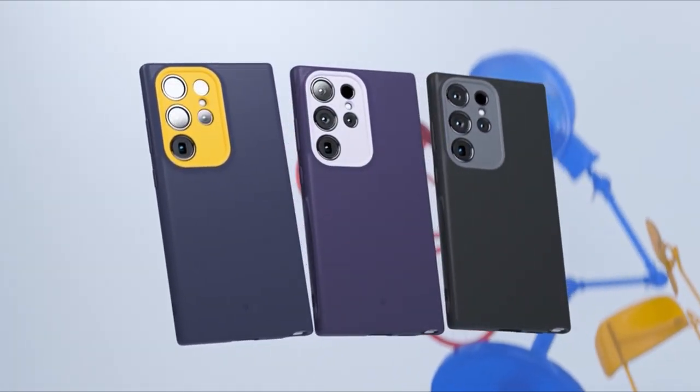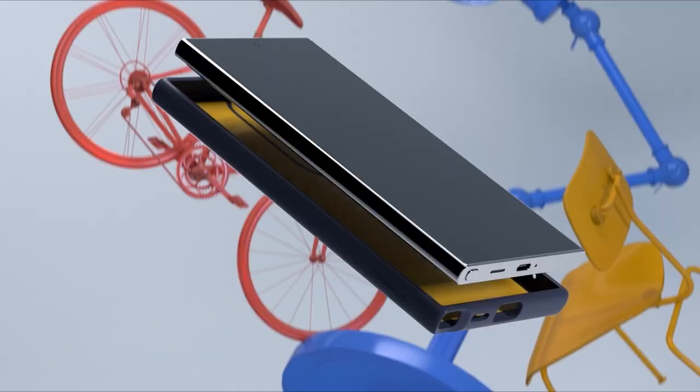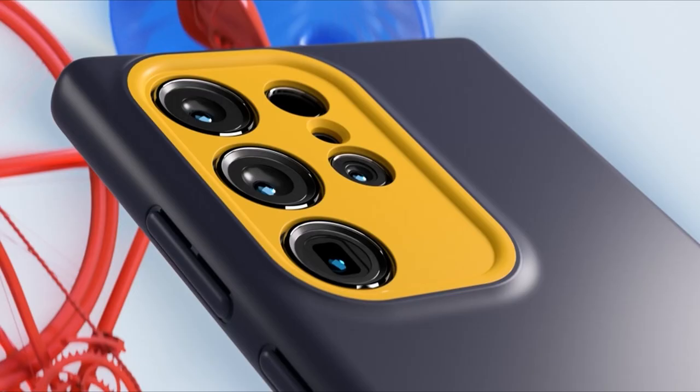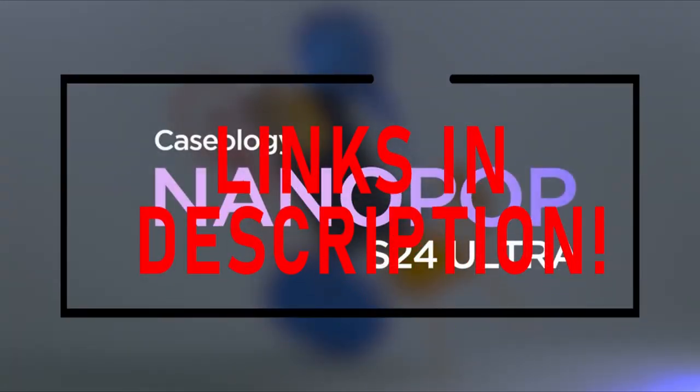Hello everyone, I am back with another video about the best Galaxy S24 Ultra Silicone Cases you can buy on Amazon. Subscribing to our channel and pressing the bell icon will give you access to more interesting videos.